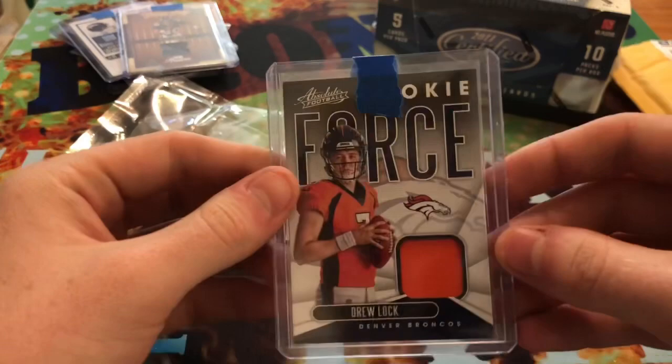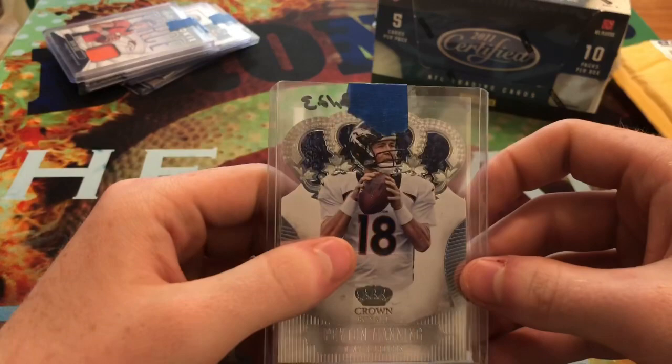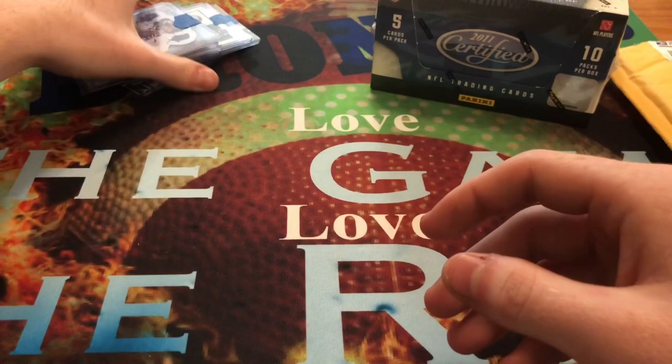I would definitely be looking forward to adding all these to my collection. This trade actually started off with the one card I messaged him about. We were talking over Instagram and I started sending him pictures of some Bengals cards I had just laying around, and he was like 'yeah, I'll take that' and 'I got this Peyton Manning, I'll trade you for that.' It just kind of jumbled out into one big giant trade that we ended up doing together.